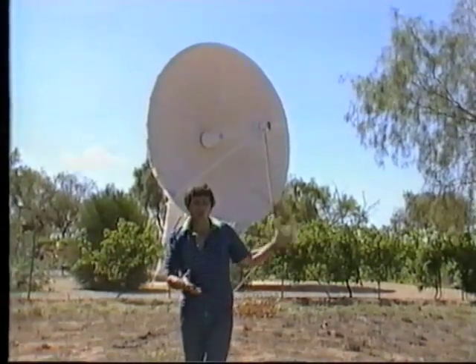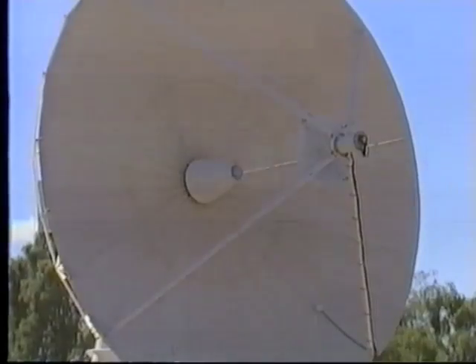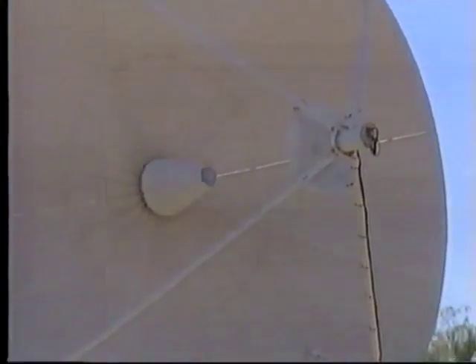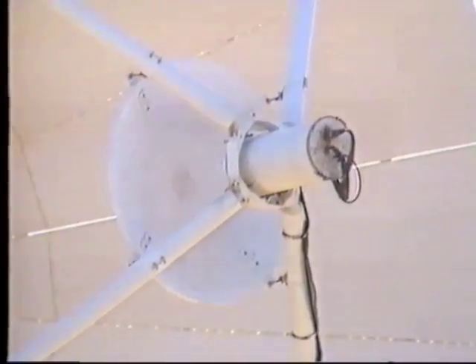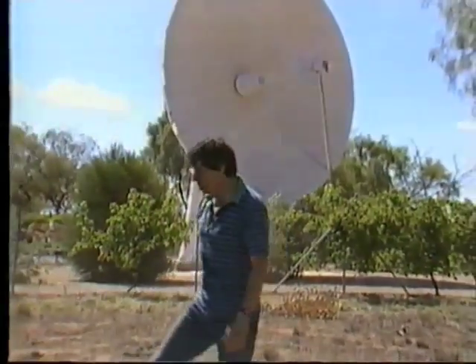It has a giant parabolic reflector. The radio signals are collected by that parabolic reflector — 9.1 metres across — concentrated in that little collector in the centre, and then sent to the station next door. In fact, the whole dish is controlled from that building.